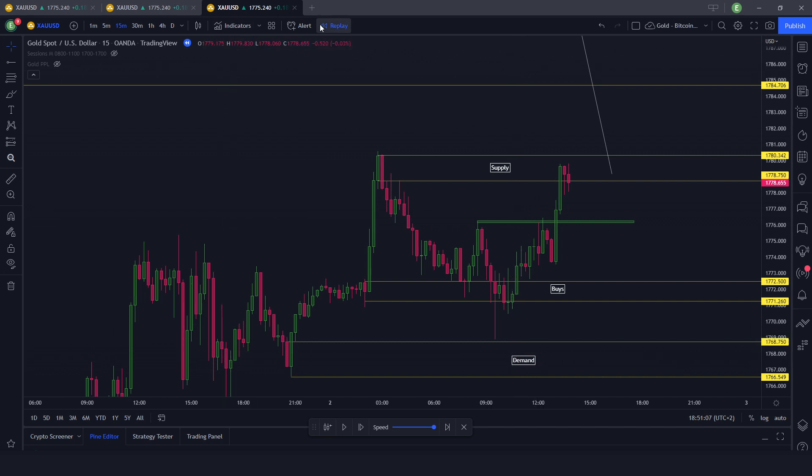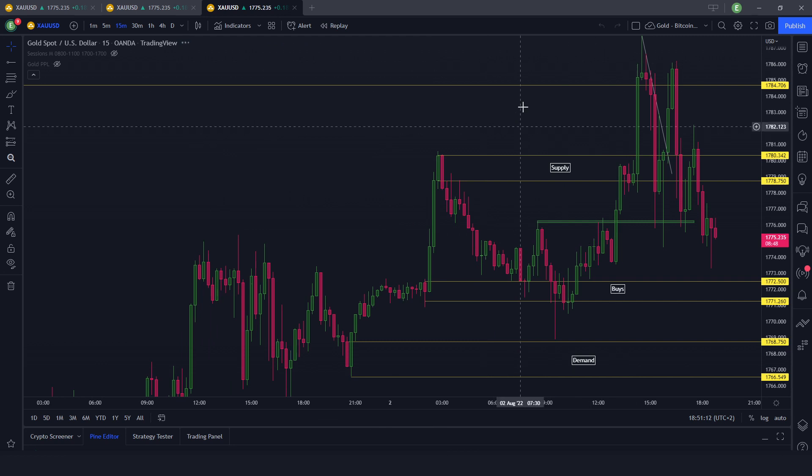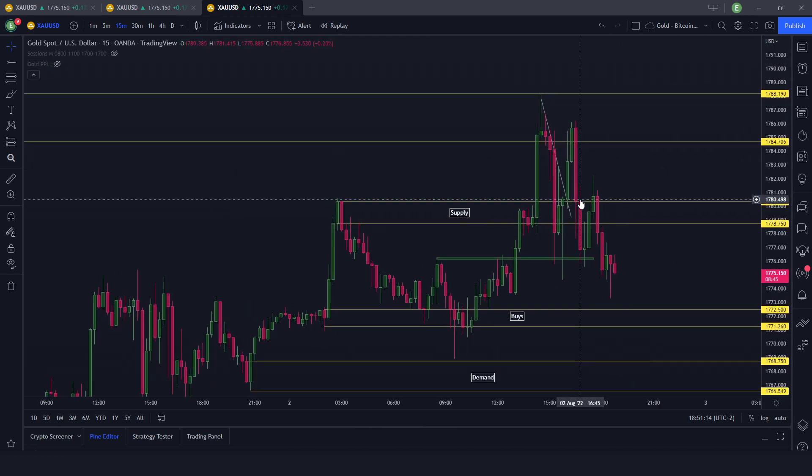This is where we're most likely going to see some rejection on the downside — to take some sells if we have confirmation, or safer buys from the demand area. As always, we're not going to look candle by candle. As you can see, it's still long — New York open found support at the same price it was before. Even this candle respected the support, and this one was Comex open.